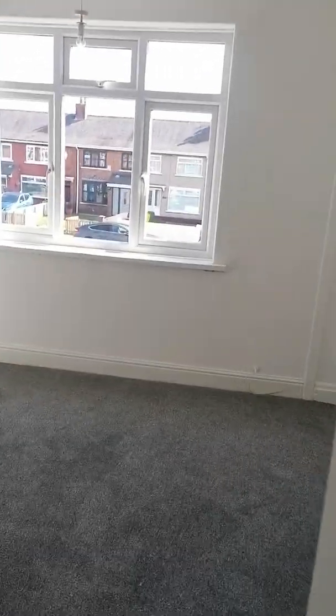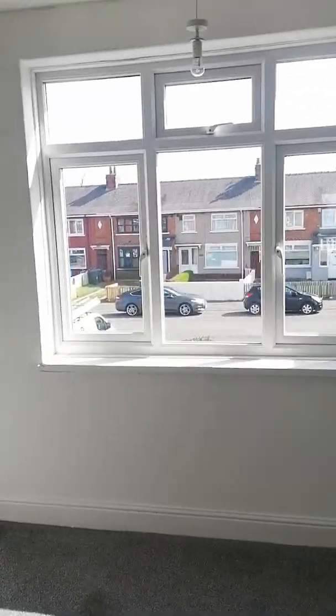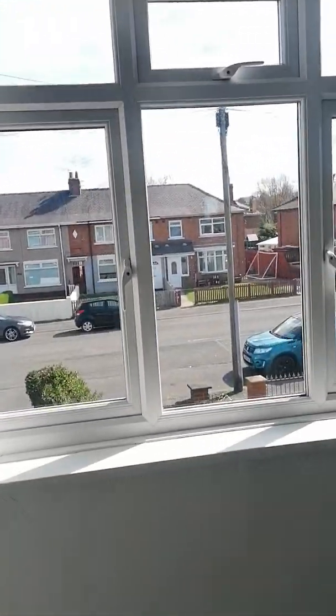We've got three bedrooms here. This one is at the front — it has a nice big window letting lots of light in.